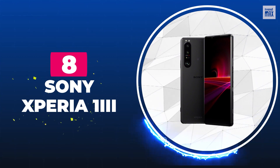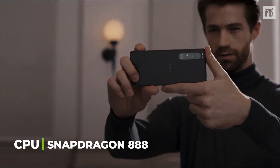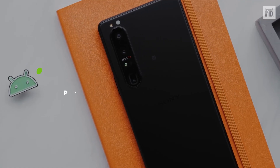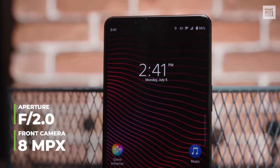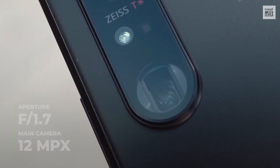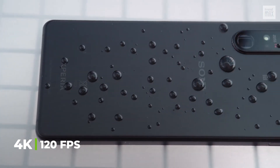Number 8: Sony Xperia 1 III. The cameras of this cell phone are controlled by a very powerful Qualcomm Snapdragon 888 processor, making it one of the best devices for creating audio-visual content. With the Xperia 1 III, you can get cinema-style photos and videos in a 21:9 aspect ratio with great color quality that can be perfectly manipulated in software applications such as Premiere and DaVinci. Its 8 megapixel selfie camera has an f2.0 aperture. Its three rear cameras include a 12 megapixel main camera with an f1.7 aperture — one of the best on the list — plus two more 12 megapixel cameras with f2.2 and f2.3 apertures, allowing you to record videos in 4K at 120fps.